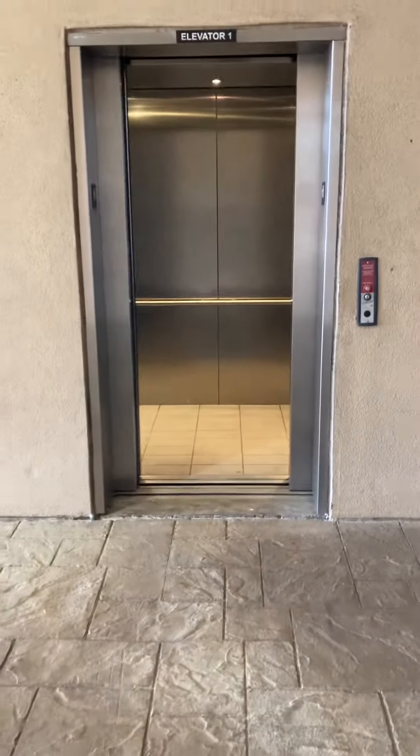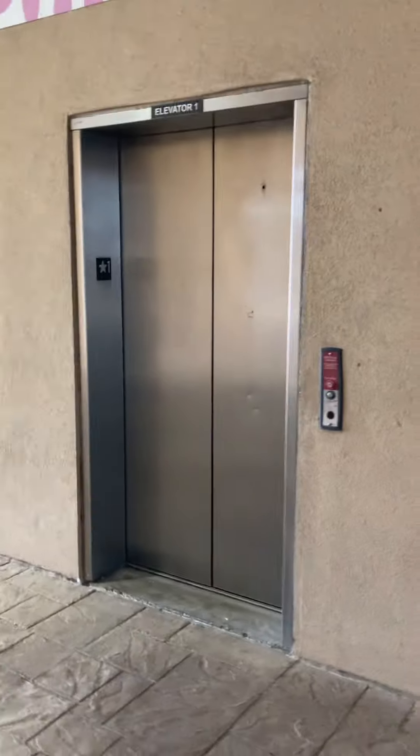What the fuck? Dude! Wonderful elevator, as we all know.